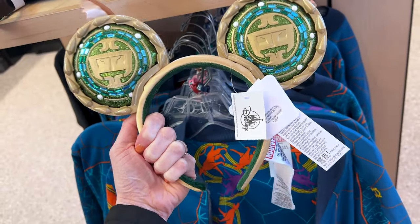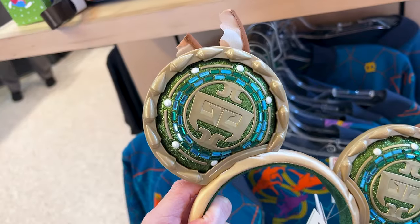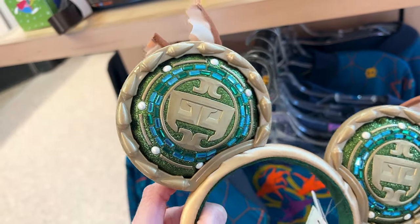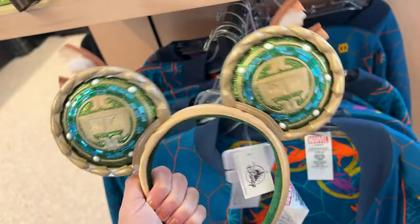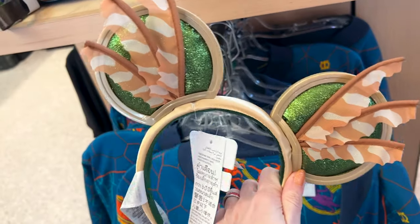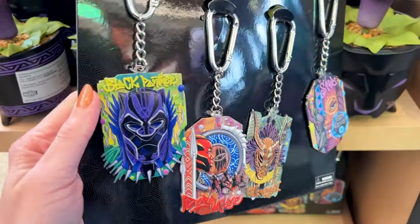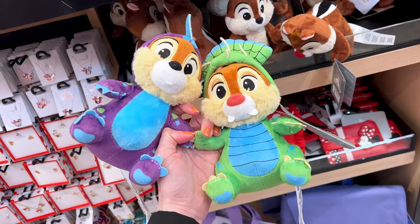These are the new Wakanda Forever ears and they are the higher-price ears at $45. They have a lot of material to them — the border is plastic with blue embellishments and a glittery background. On the side it says 'Wakanda Forever,' and this part is made out of fabric but it is wired so it stays up. They also have very detailed keychains for $20.